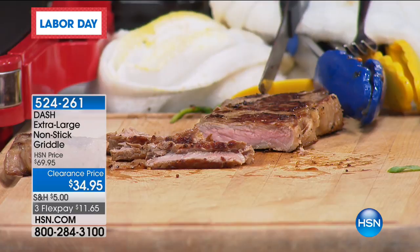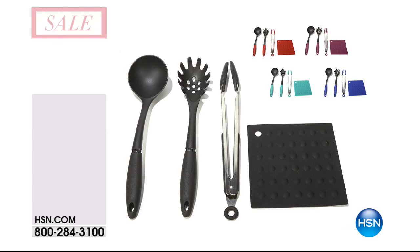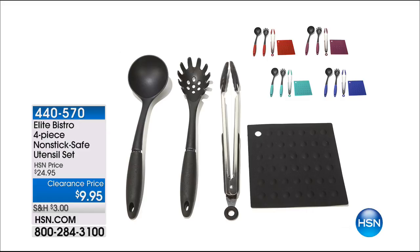Kelly is coming back a little bit later at 3 o'clock. Continue to grab this — it's all clearance, everything is on sale today. It's a good time to be shopping. We've also got a little completer set — a utensil set that you can get to go along with it. Man, what a deal: it's only $9.95. This is the Elite Bistro four-piece nonstick utensil set with everything you need — less than $10. Take advantage of that as well.